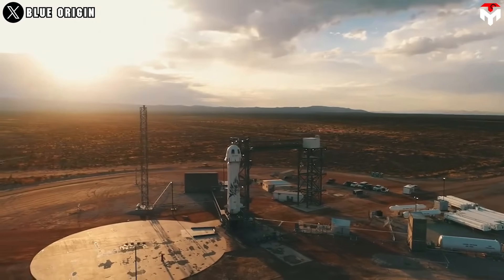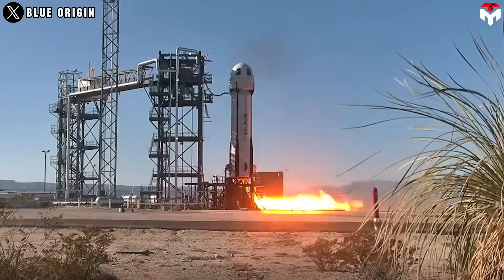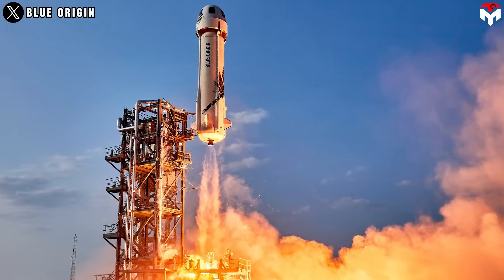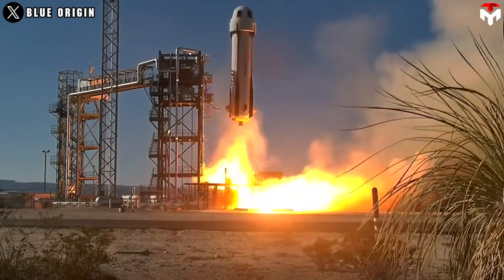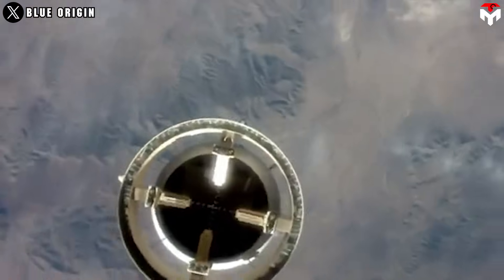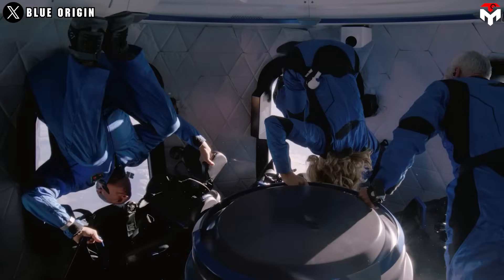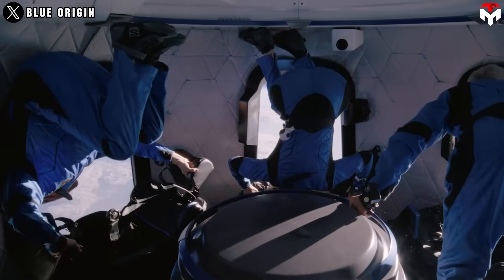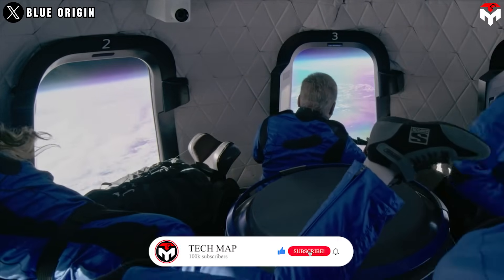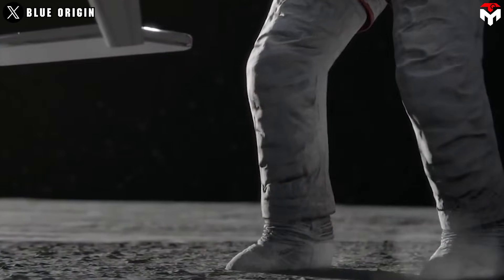So how does New Shepard contribute to human space exploration? While orbital missions contribute more directly to long-duration spaceflight research, suborbital missions are beneficial in some cases. They enable fast, repeated access to microgravity for short experiments — each suborbital flight provides about four minutes of high-quality microgravity, ideal for experiments in physics, biology, technology demonstrations, and educational projects.